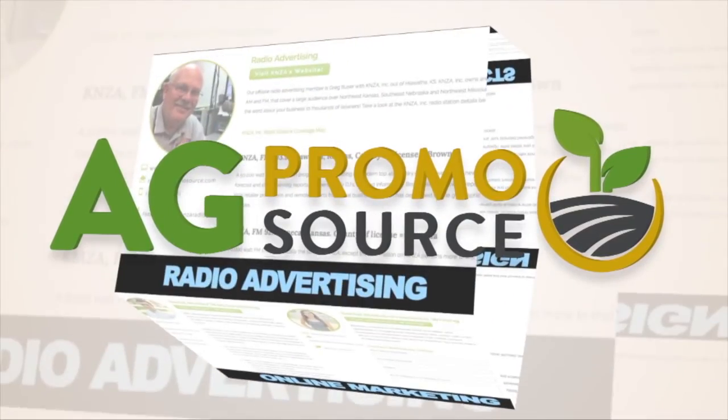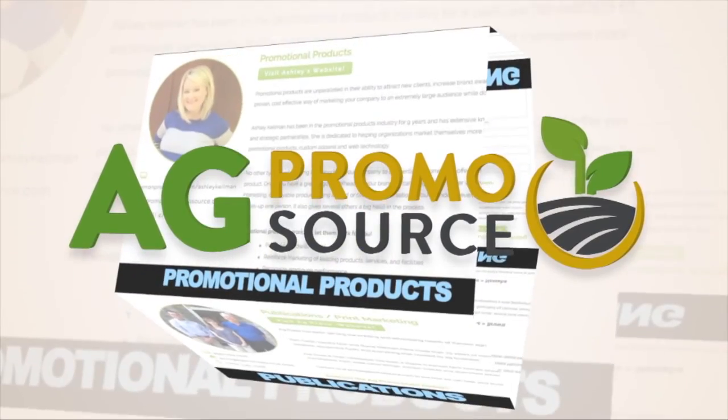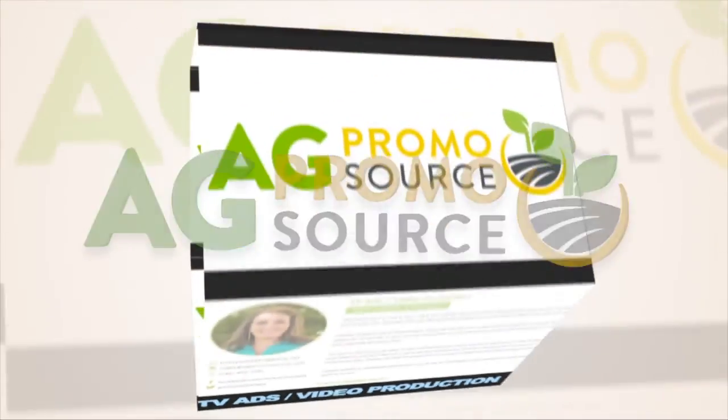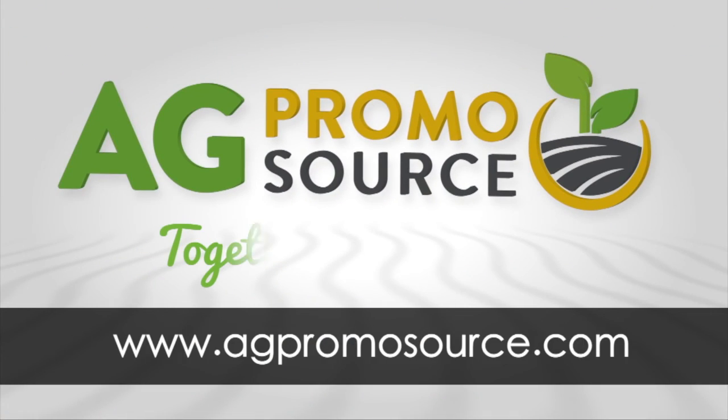AgPromoSource is a unique group of marketing specialists with one mission: help your ag business grow. Each affiliate has their own area of expertise, and they work together to bring you advice, products, and services. To get started, visit AgPromoSource.com. AgPromoSource — together we grow.